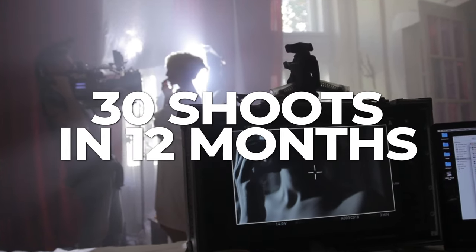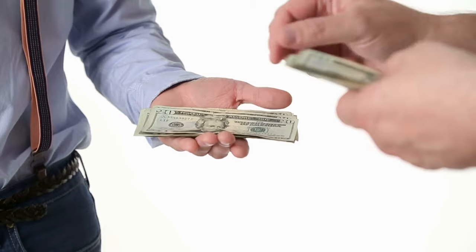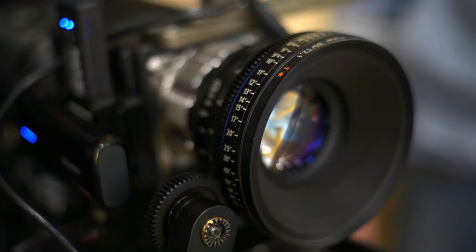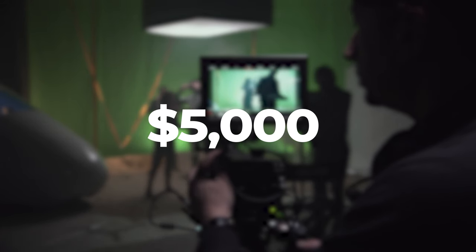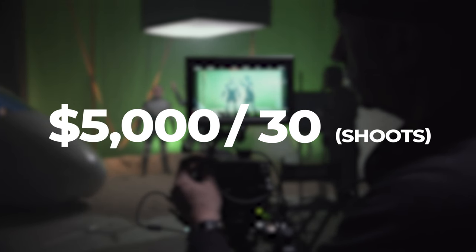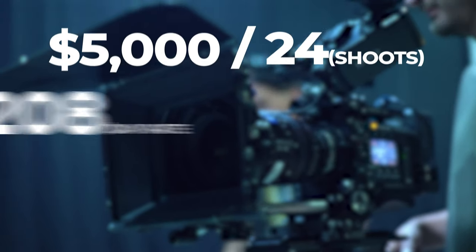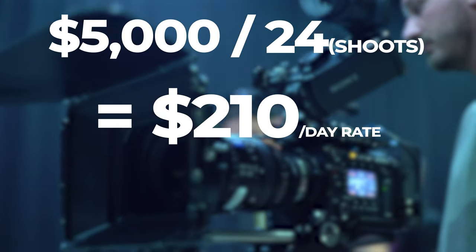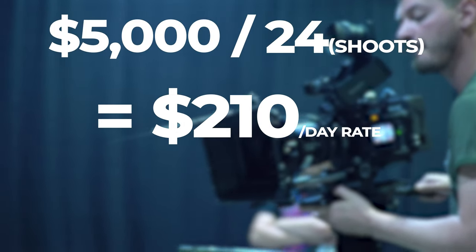On to the formula. Let's say you did 30 shoots in a 12-month period last year where you sub-rented a second camera, but you want to increase your profit margin and purchase your own. You've found a camera that fits your needs for $5,000. Take that $5,000 and divide it by the number of shoots you did last year, minus 20% — we want to be conservative in case the upcoming year is a down year. 20% of 30 shoots is 6, so let's assume we'll book 24 shoots this upcoming year. $5,000 divided by 24 equals $208. Let's round that up to $210 as your day rate. At this rate, assuming your business stays healthy, you will have made your money back on that camera in 24 bookings.